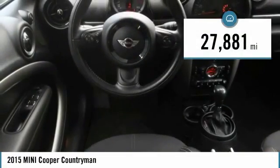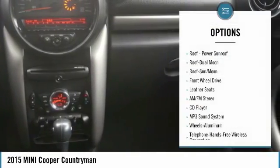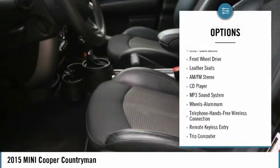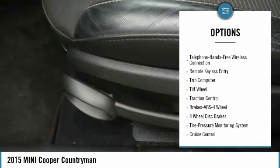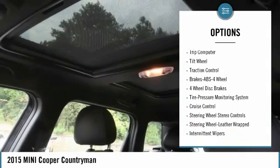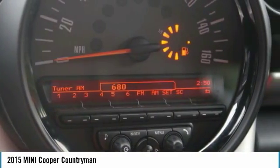This vehicle has less than 30,000 miles. Here are some of this vehicle's great options: traction control, anti-lock braking system, moonroof, air conditioning, Bluetooth wireless data link for hands-free phone, power steering, cruise control, aluminum wheels, AM-FM stereo radio.